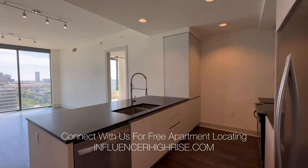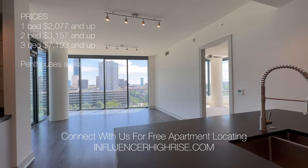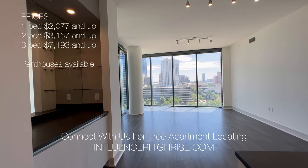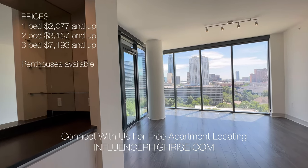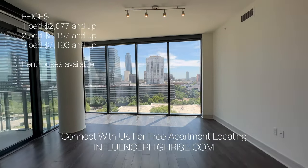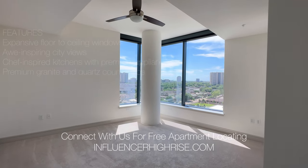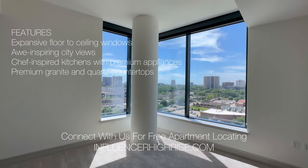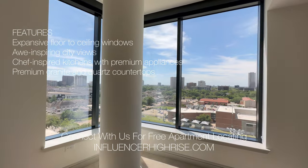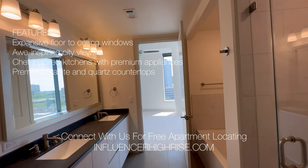Hey guys, I am so excited to show you this beautiful property in the luxurious uptown Houston. We specialize in finding high rises, so of course this beautiful unit is in a high rise. This unit is perfect for anybody looking for views, natural light, and just the high-rise lifestyle.